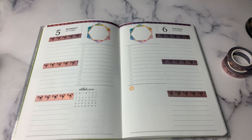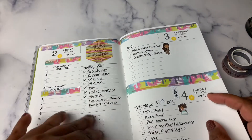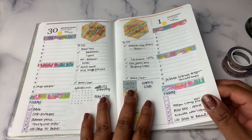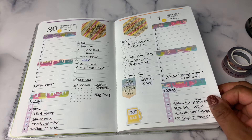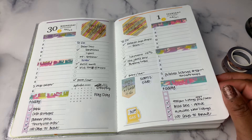Today I am doing a plan with me in the Erin Condren Daily Petite Planner. This is for the week of October 5th through the 11th. I will quickly show you what I did last week — there's my month at a glance. Last week I used washi from Cookie Sticker Company, the drip washi, which I absolutely love. So it was pretty colorful last week.